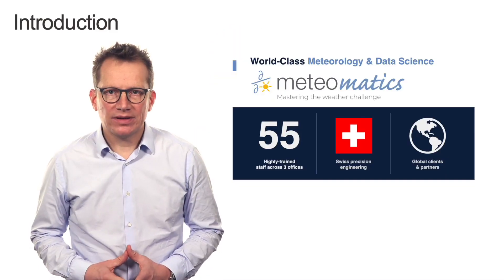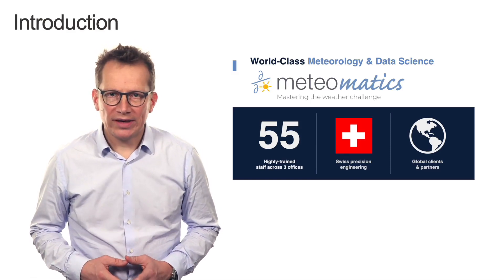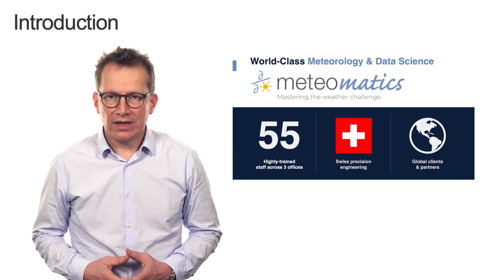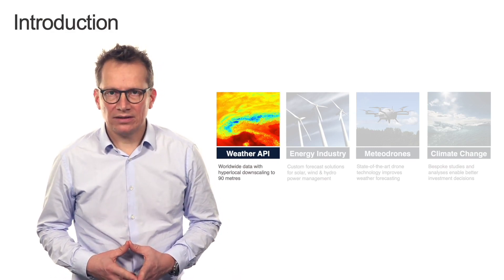Hello everybody, welcome to today's lesson on the Mastering the Weather Challenge. My name is Martin Fengler, I am CEO of Meteomatics, and I'd like to give you some insights into how we at Meteomatics deal with satellite data or data related to satellite information, and how we built an entire business model around that. Meteomatics is headquartered in St. Gallen, very close to Lake Constance. We have around 55 colleagues and focus on providing high quality, high resolution weather data to industry. Next to our headquarters, we also have two subsidiaries in Germany and the UK. Meteomatics runs a weather API that allows easy and simple access to historical, current, and forecast data globally.